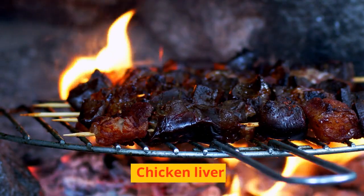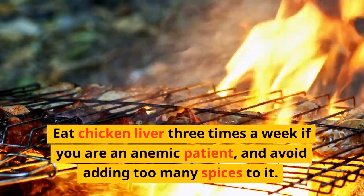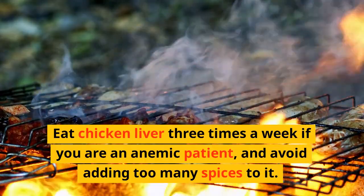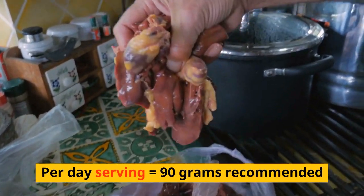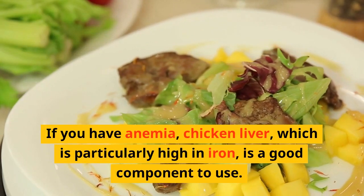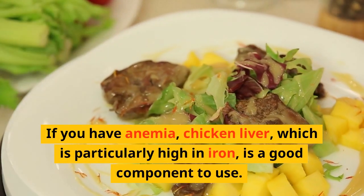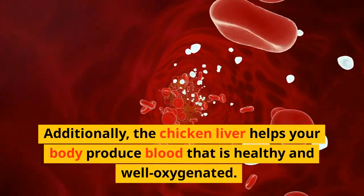Another food that helps to cure anemia is chicken liver. Eat chicken liver 3 times a week if you are an anemic patient, and avoid adding too much spice to it. The recommended part-day serving is 90 grams. If you have anemia, chicken liver, which is particularly high in iron, is a good component to include. Additionally, chicken liver helps your body produce blood that is healthy and well oxygenated.